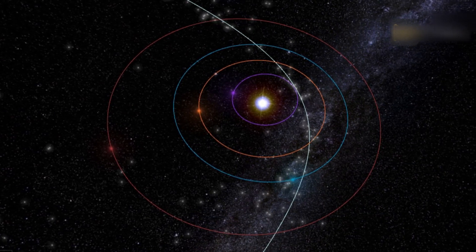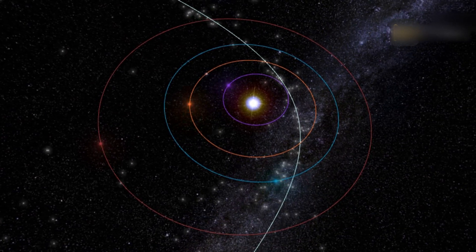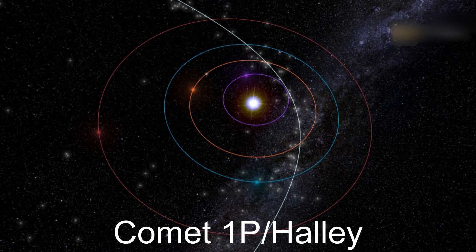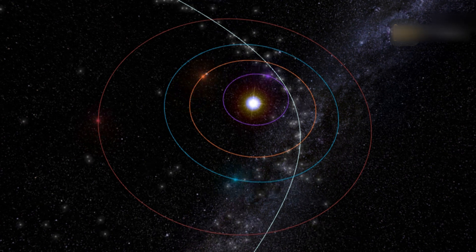Comet Halley is named after English astronomer Edmund Halley, who examined reports of a comet approaching Earth in 1531, 1607, and 1682. He predicted the orbit of the comet through past observations, suggesting that these sightings were in fact all the same comet.